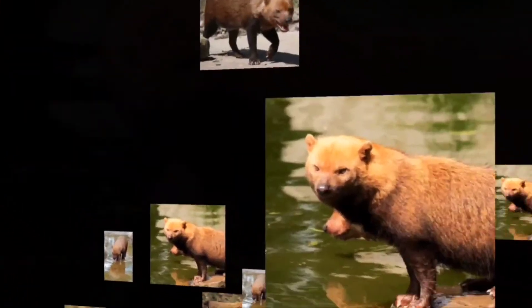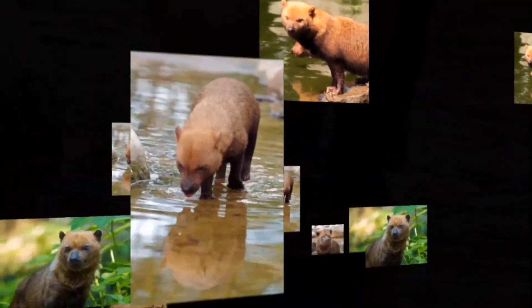They absolutely love to live in semi-deciduous forests, lowland forests, seasonally flooded forests, and wet savannas, always living close to water.